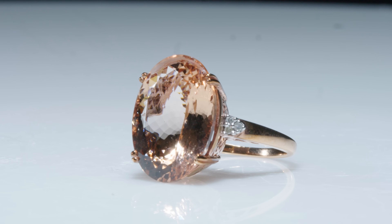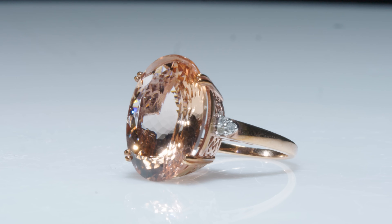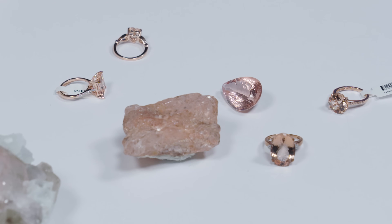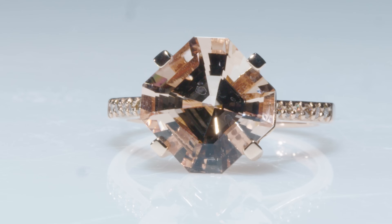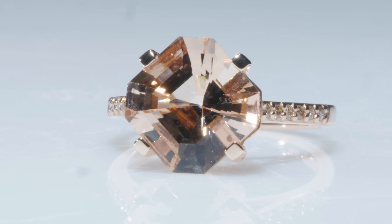Morganite, like many gemstones, is pretty commonly treated with either heating or irradiation to bring out more of those cotton candy pinks. It's perfectly stable and perfectly safe. While Morganite's treatment is undetectable, it is widely accepted, so it should often be assumed. Because we are so closely associated with the mine, the treatment, and cutting facilities, we're able to verify those things. Disclosure is a very important part of the gem industry — it's important to know where your gems come from and what has been done to them.